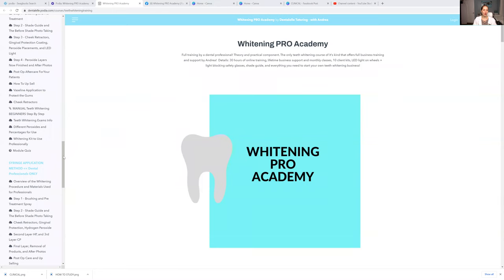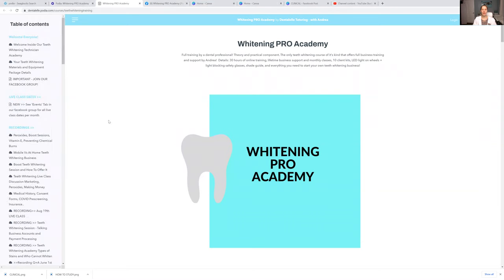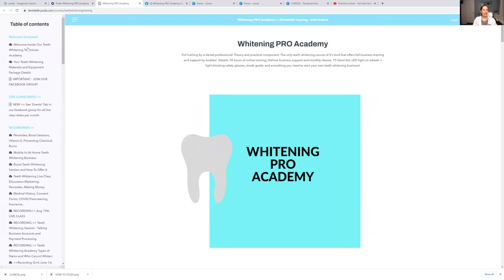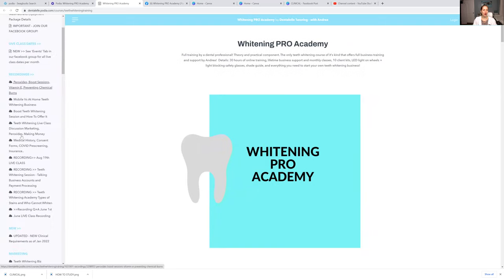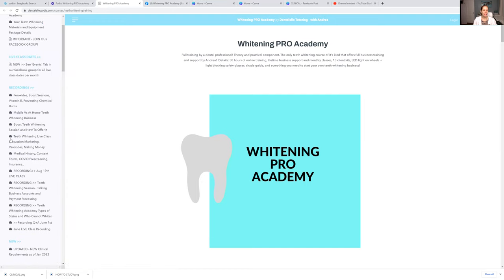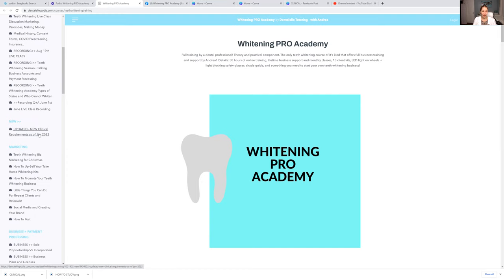So this is what the Whitening Pro Academy looks like. You log in and on the left hand side here you can see all of your PowerPoints. I put everything down here too, so if we have a live class and you can't attend live, that's okay — you can watch the full recording afterwards.